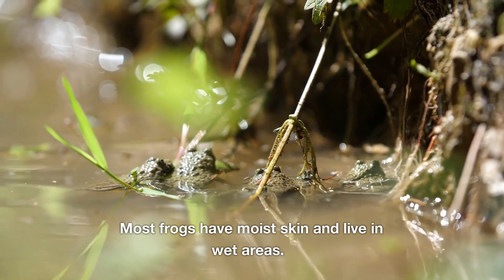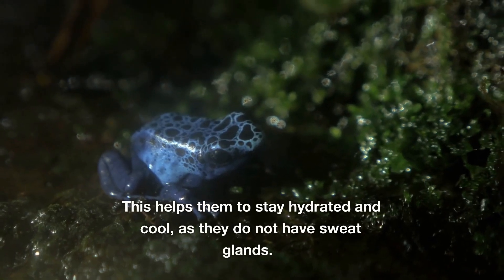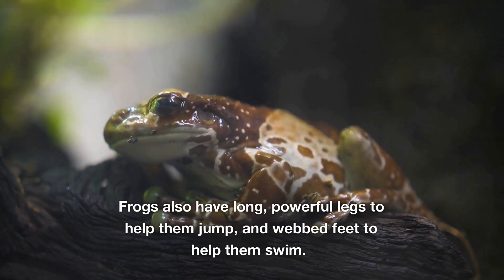Most frogs have moist skin and live in wet areas. This helps them to stay hydrated and cool, as they do not have sweat glands. Frogs also have long, powerful legs to help them jump, and webbed feet to help them swim.